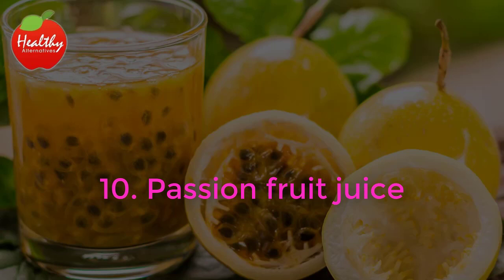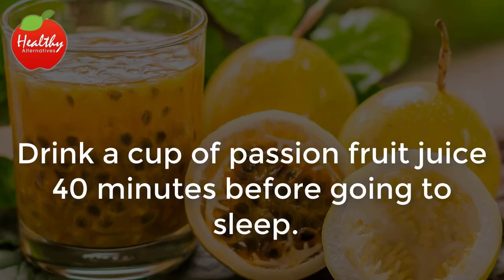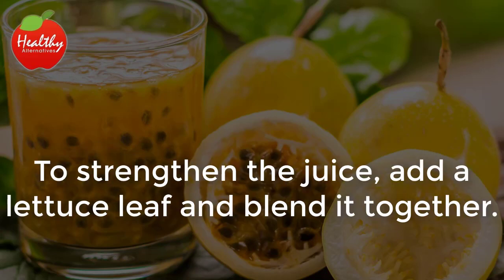10. Passion Fruit Juice. Drink a cup of passion fruit juice 40 minutes before going to sleep. To strengthen the juice, add a lettuce leaf and blend it together.